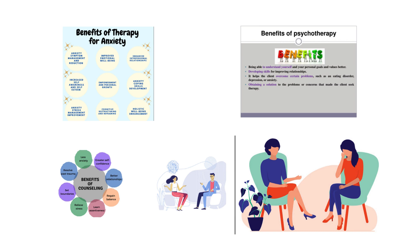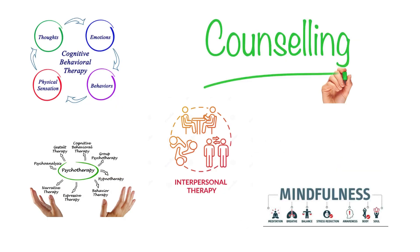Then you need to clearly explain the most relevant therapies — for example, counseling, CBT, psychotherapy, interpersonal therapy, or mindfulness-based therapies.